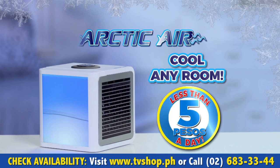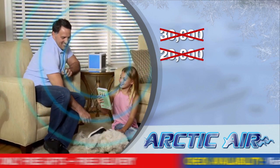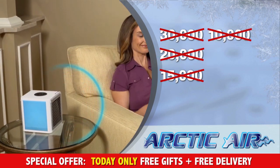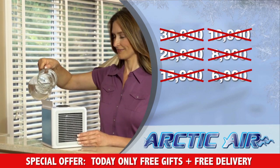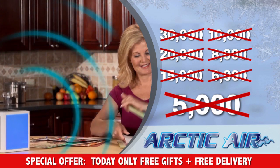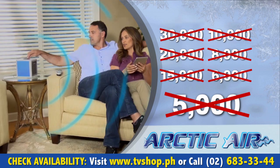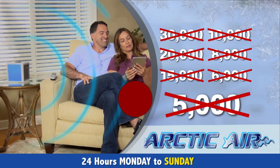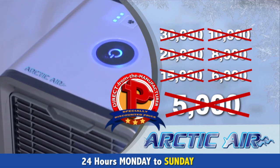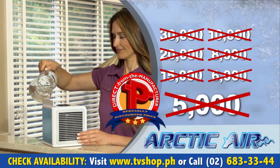Arctic Air isn't going to cost you 30,000 pesos — not 20,000, not even 15,000, not 10,000, not 8,000, not 6,000, and you won't even pay 5,000 pesos. Because today, as part of our special introductory promo, you'll receive the amazing Arctic Air for an unbelievably low, direct from the manufacturer's specially discounted price.